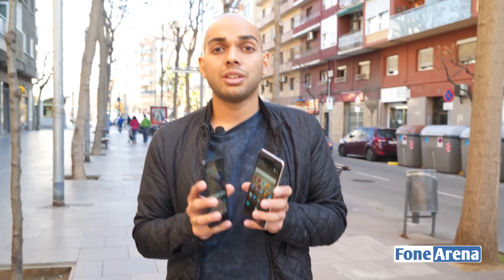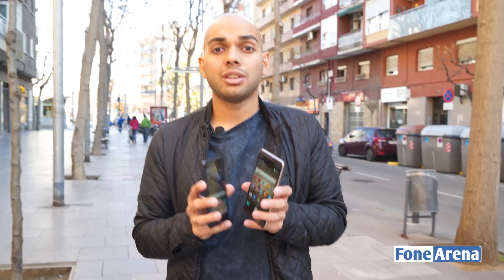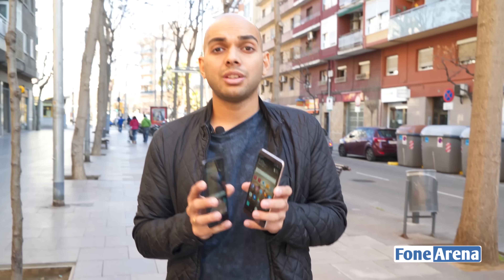On the P10, you get a fingerprint scanner which also doubles up as a home button or a button for navigation, similar to the Meizu smartphones, up front. On the Mate 9, you actually get a fingerprint scanner at the back. Other than that, both these smartphones are actually quite similar in terms of the internals and specifications.